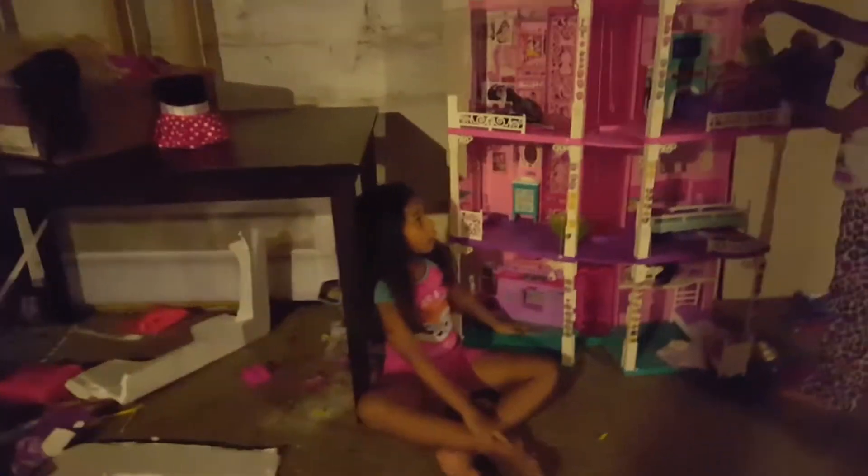First, here's our house. Here's our dolly house. Here is the entrance. Here's the doorbell. Here's this letter girl. And here's the kitchen.